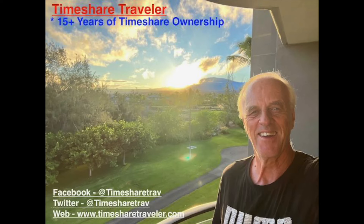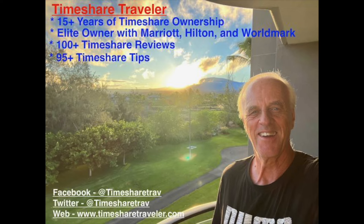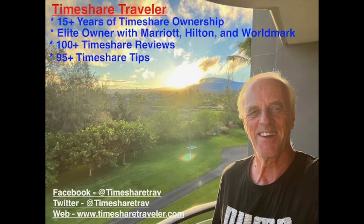Hi, this is Cliff and I'm the Timeshare Traveler. Welcome to my channel. The purpose of my channel is to educate those who love traveling in timeshares. I've been an owner for 15 plus years in timeshare ownership. I have elite ownership with Marriott, Hilton, and Worldmark. I have published over 100 timeshare video reviews and over 95 timeshare tips. I can be found on Facebook at TimeshareTrav, Twitter at TimeshareTrav, and on the web at www.timeshareTrav.com.